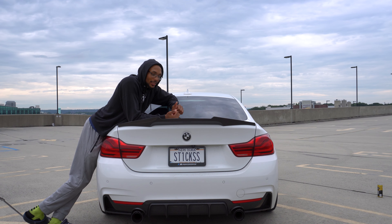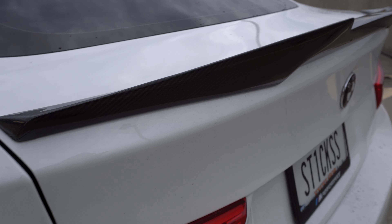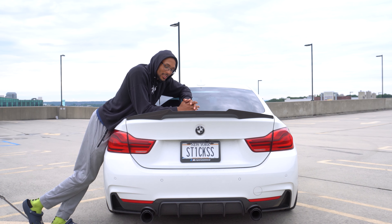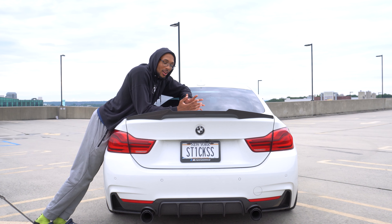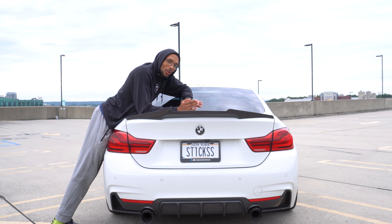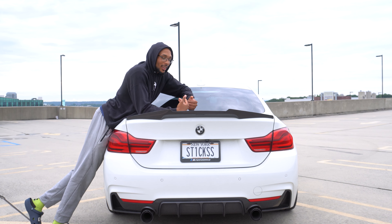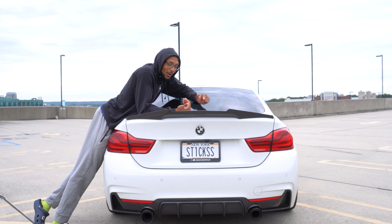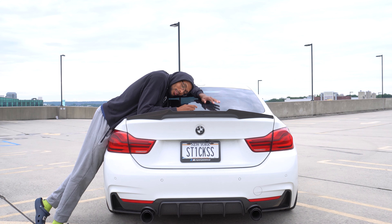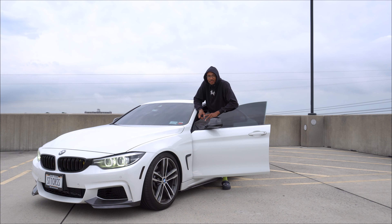Last but not least is my spoiler — one of the first mods I did when I got the car. It cost around $330 and it's been holding up very well for how long I've had it. It's probably one of the mods you want to do right away because it gives the car a much sportier look. It looks amazing and I'm absolutely in love with it.